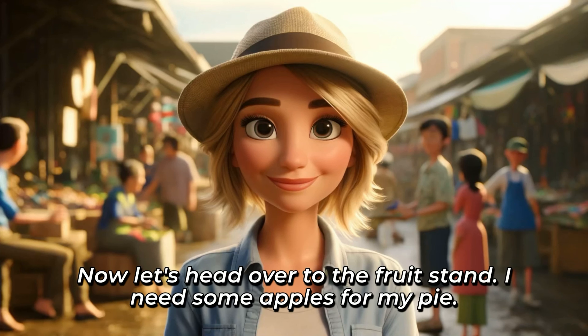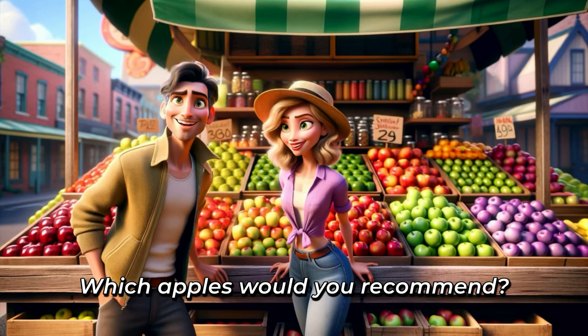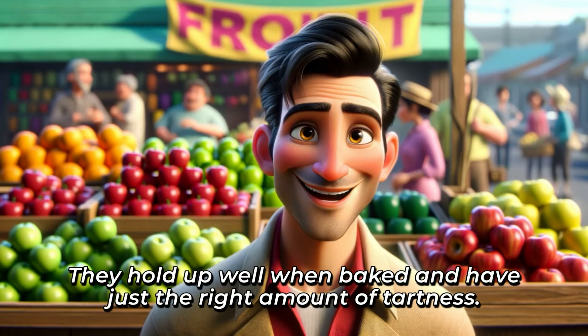Now, let's head over to the fruit stand. I need some apples for my pie. [Repeat] Hi, Joe. I'm thinking of making apple pie tonight. [Repeat] Which apples would you recommend? [Repeat] Good choice, Linda. [Repeat] For pie, I'd suggest these Granny Smiths right here. [Repeat] They hold up well when baked and have just the right amount of tartness. [Repeat]